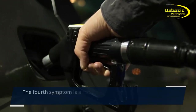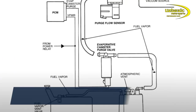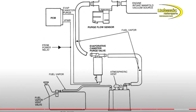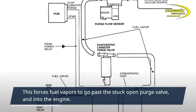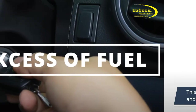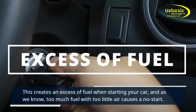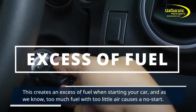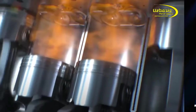The fourth symptom is a hard start after putting fuel in your car. The reason is that fuel occupies more space in the tank, which forces fuel vapors past the stuck-open purge valve and into the engine. This creates an excess of fuel when starting your car, and too much fuel with too little air causes a no-start.